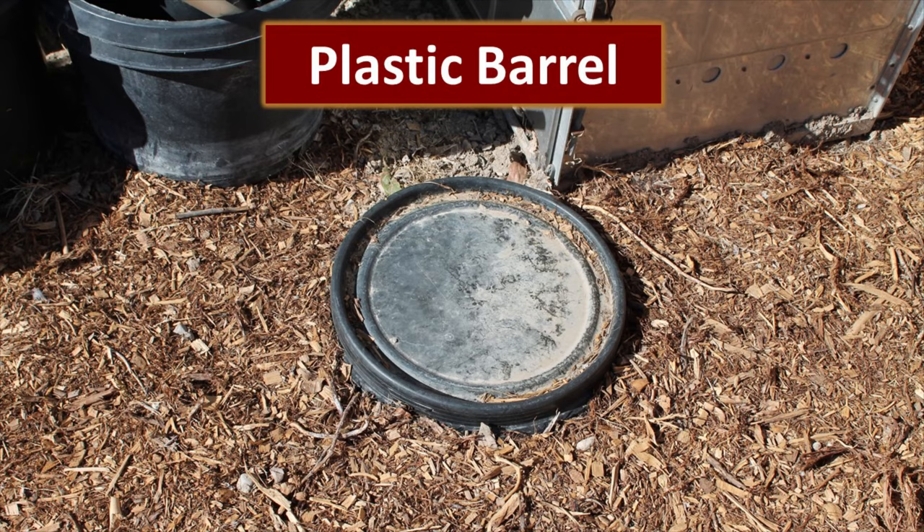Another friend uses a 15-gallon plastic barrel. I wish I had a picture of the inside — he has holes drilled in the sides of the barrel as well as the bottom. He puts all of his potatoes in there, tops them with a nice thick layer of leaves, and puts the lid on. He doesn't put anything on top of the lid, and yet with well-below-zero temperatures here, he reports that it does not freeze inside.